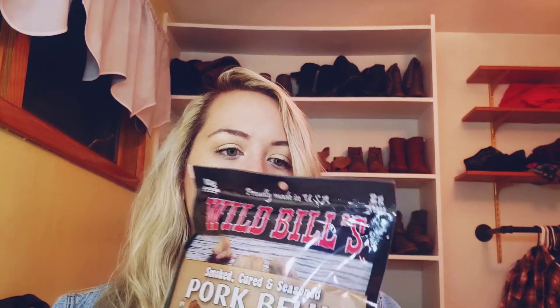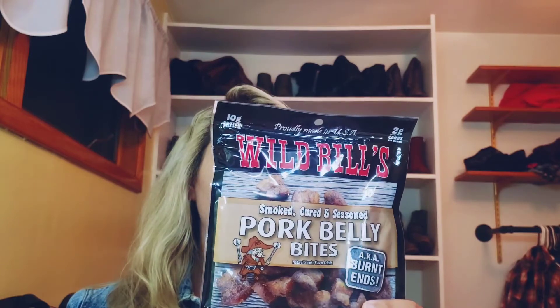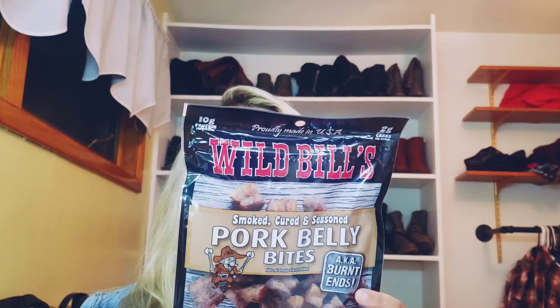And last but not least, we have pork belly bites. They are smoked, cured, and seasoned. They're made by Wild Bills — I've never seen this brand, but these look really good. The first ingredient is bacon and I love bacon, so I'm sure I will love this. This is a huge bag. They look kind of like bacon chunks, but it says AKA burnt ends. I'm not sure what they mean by that, but I'm definitely excited to try this.